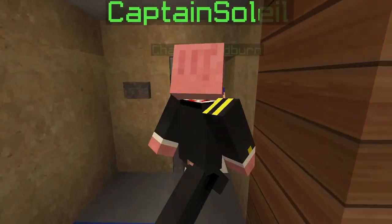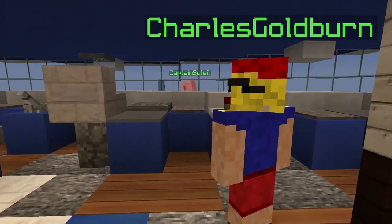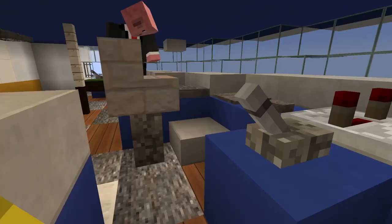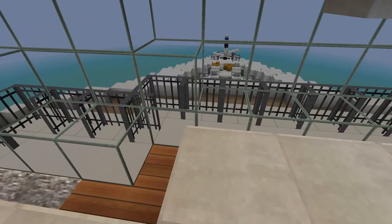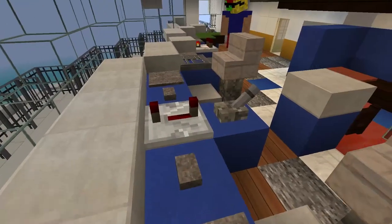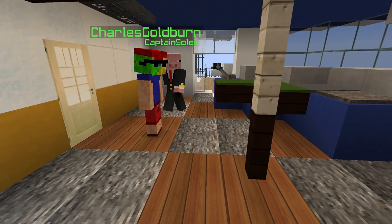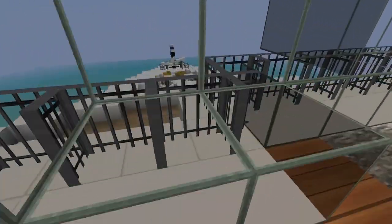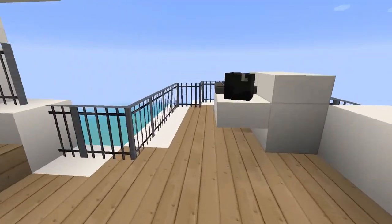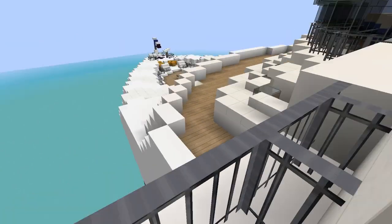Our next stop is the navigational bridge — the brain or command center of the Disney Wonder. This is where Captain Mickey and the bridge officers would take the ship out of port or perform any command functions. You have computers and navigation systems here. The ship has two propulsion systems, two engine rooms each with two MAC diesel-electric engines, two prop and shaft propeller systems, and five thrusters total — three forward and two aft. We also have hidden crew areas and Easter eggs throughout the ship.